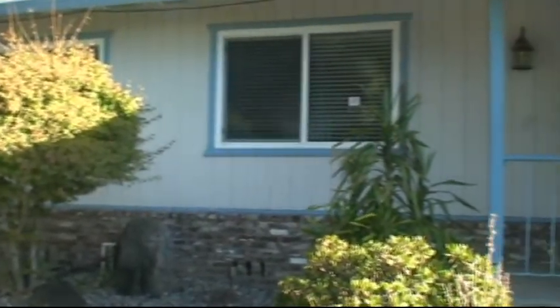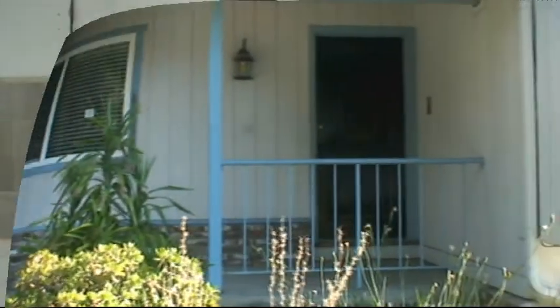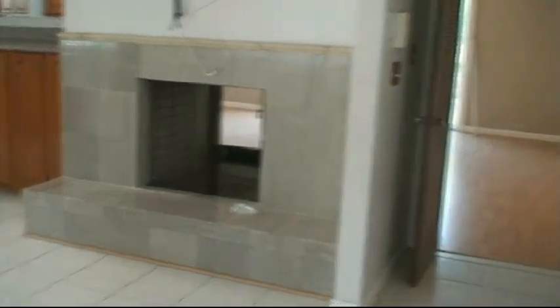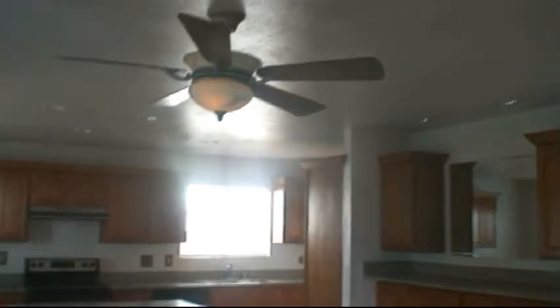Here's the front of the house. As you walk into the house, you see a fireplace. You have a really good sized family room. You've got tile flooring and a ceiling fan.